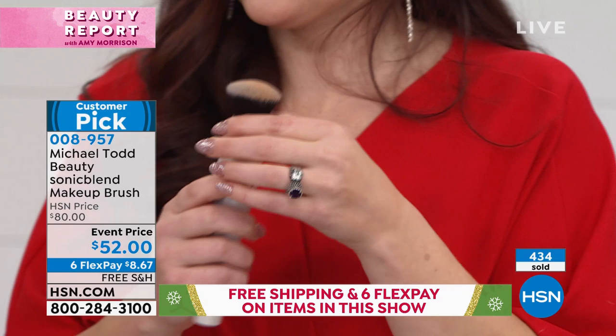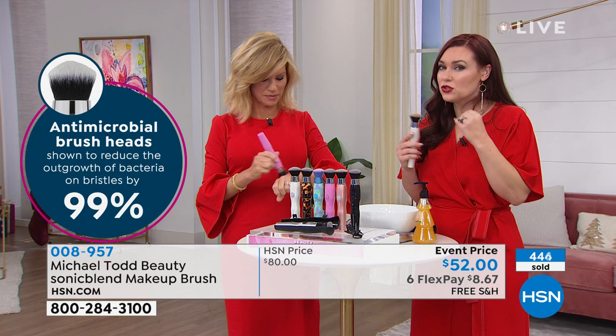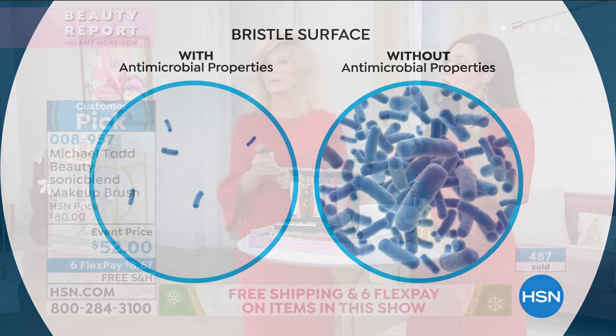Because it's antimicrobial, we're not reintroducing bacteria onto our skin. There have been a lot of studies showing that sponges we use — which blend well — have tons of bacteria, even E. coli. Think about putting that on your skin — it's nasty and really unhealthy, causing breakouts and skin problems. You can see right now with the antimicrobial properties: treated versus untreated — which one do you want to use? Just choose your color.